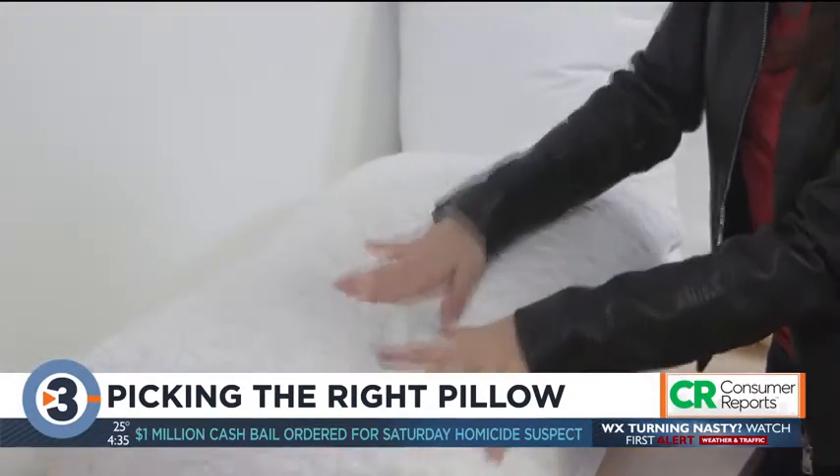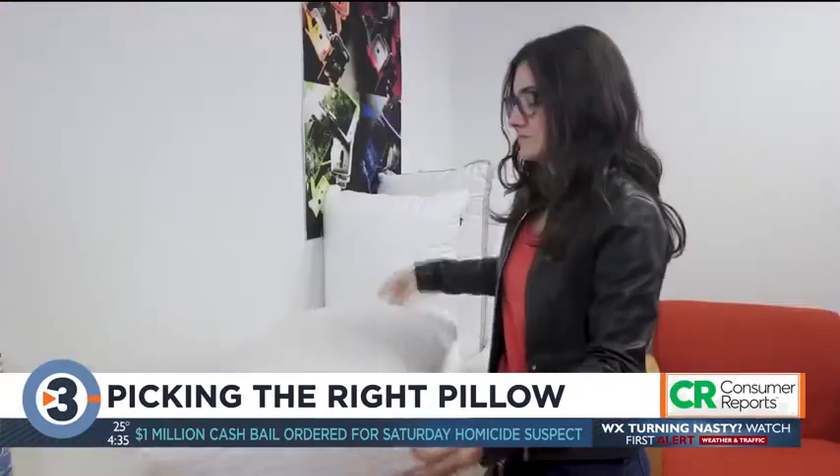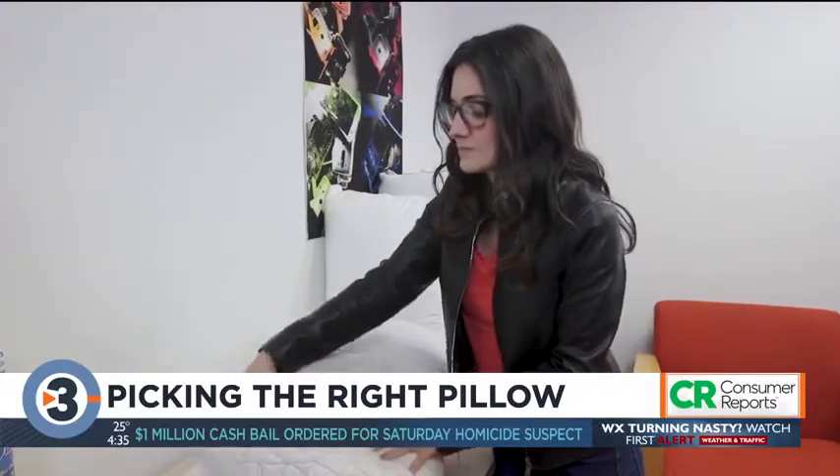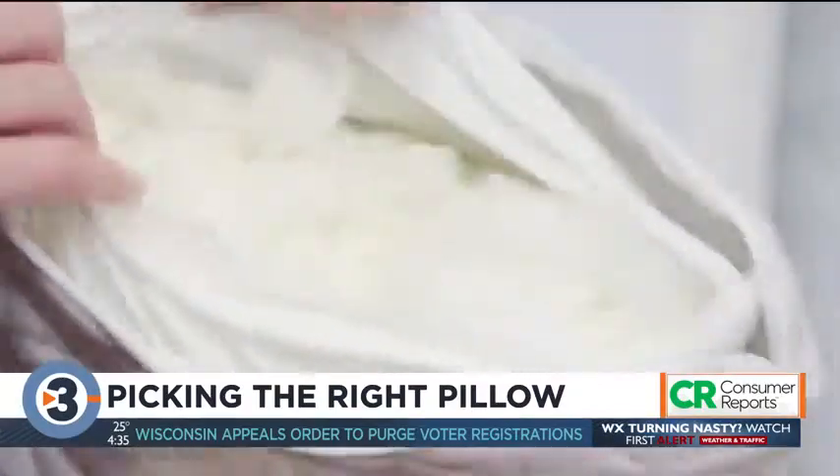The best of the bunch? CR recommends the $60 Co-op HomeGoods Premium Adjustable Loft Pillow. It's excellent for both side and back sleepers of any size, and it comes with an extra foam kit so you can adjust the pillow to your liking.